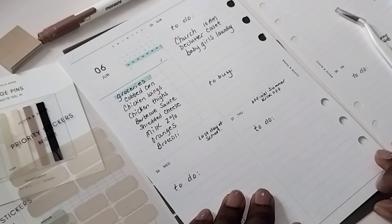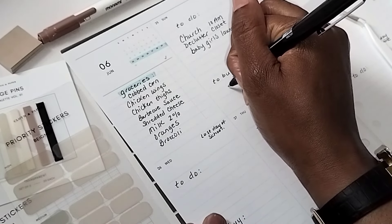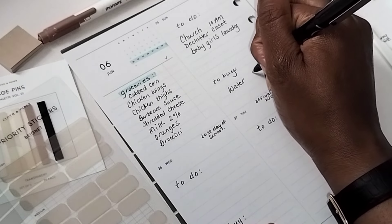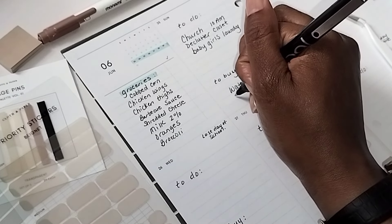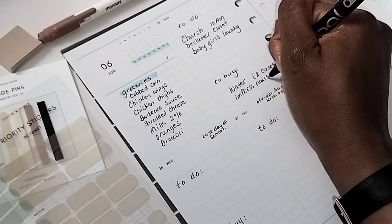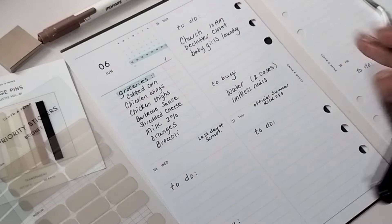I don't think I have anything to buy on Sunday besides our water — we do buy bottled water and I'll buy two cases. I need to buy my nails for me. I want to have my nails done ahead of Monday. So to buy: Impress nails, which I like to use because I don't have time for going to get my nails done right now. I'll go to CVS and press them on.